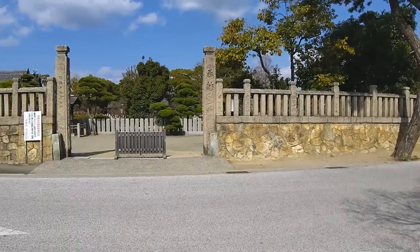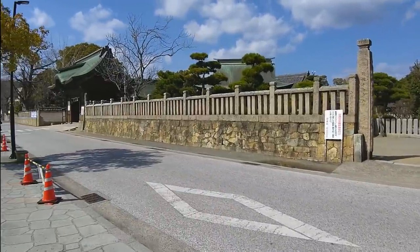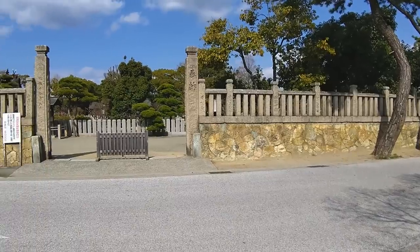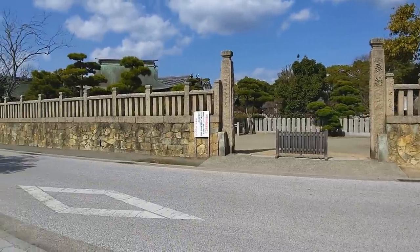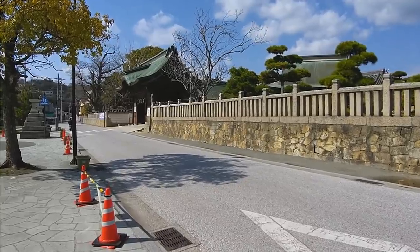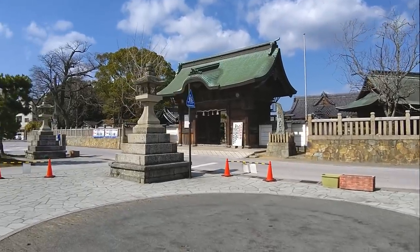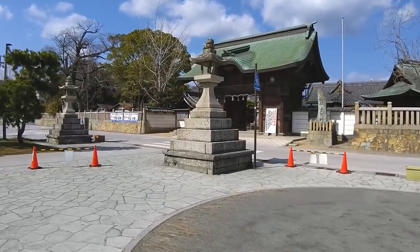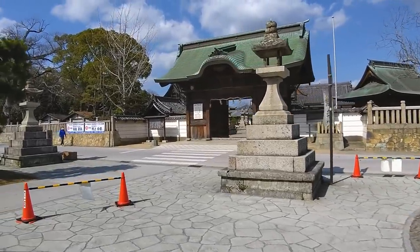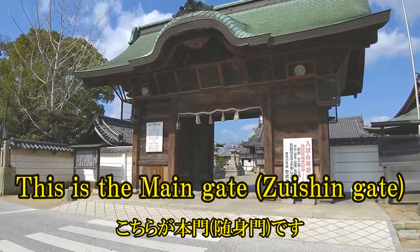Read the sign for the main gate from the writing. The point from the mailbox to the left is the entrance. This is the main gate, Zwishin Gate.